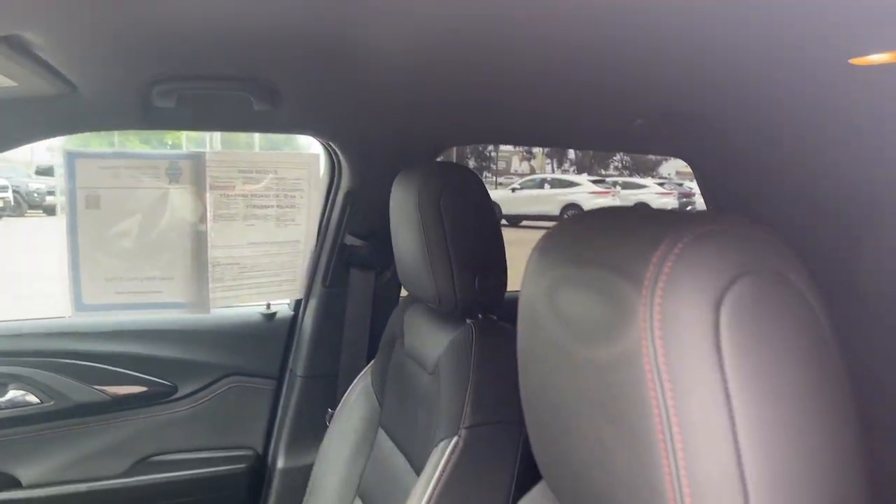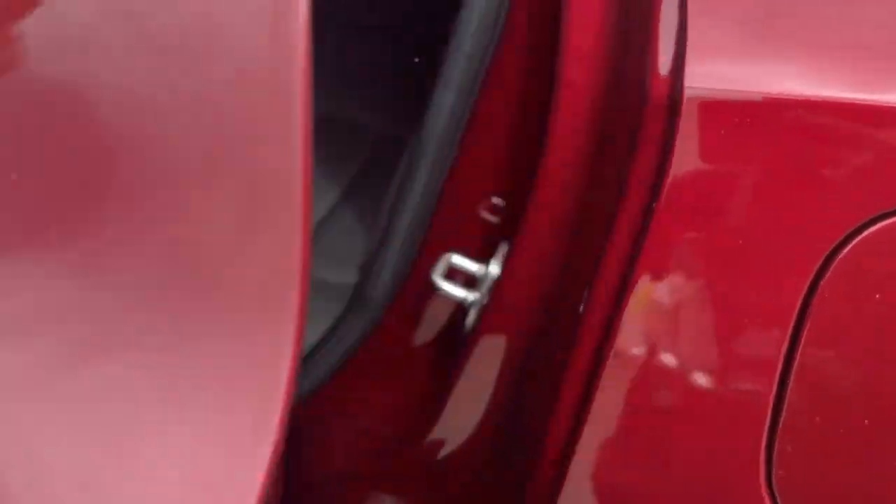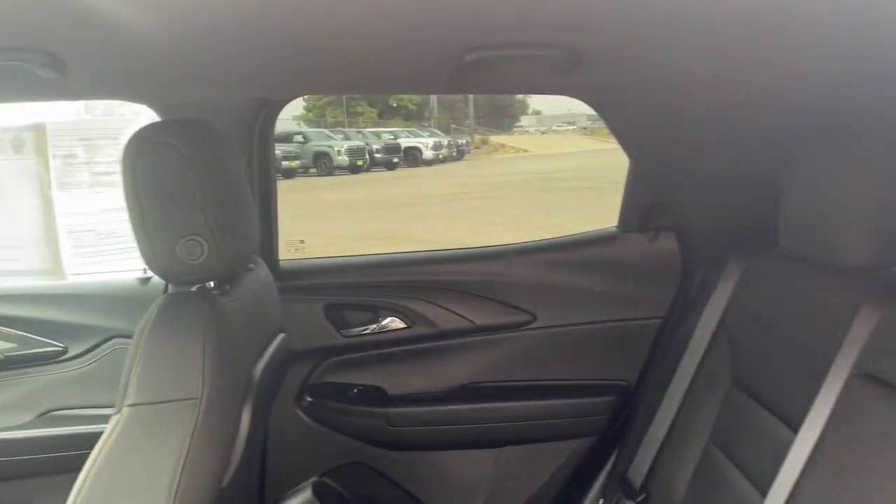Touchscreen infotainment system. Intelligent auto on-off high beams. Pre-collision system. Lane departure warning. Keyless entry. Backup camera. Remote engine start. Heated mirrors. Fog lamps. Keyless start.